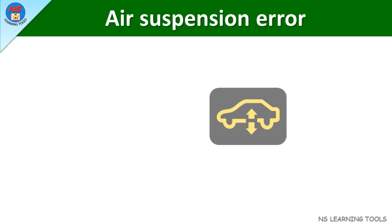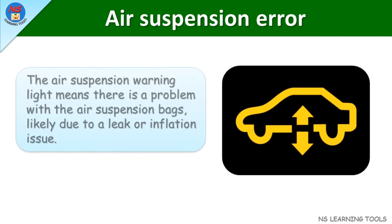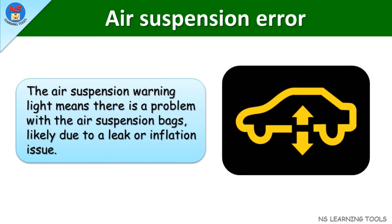Air suspension error. The air suspension warning light means there is a problem with the air suspension bags, likely due to a leak or inflation issue.